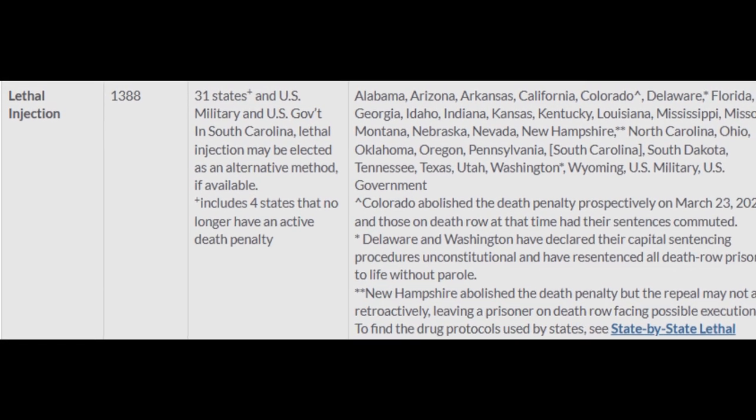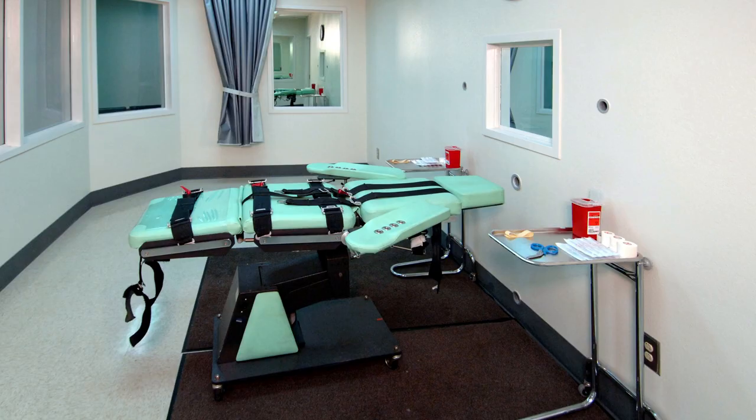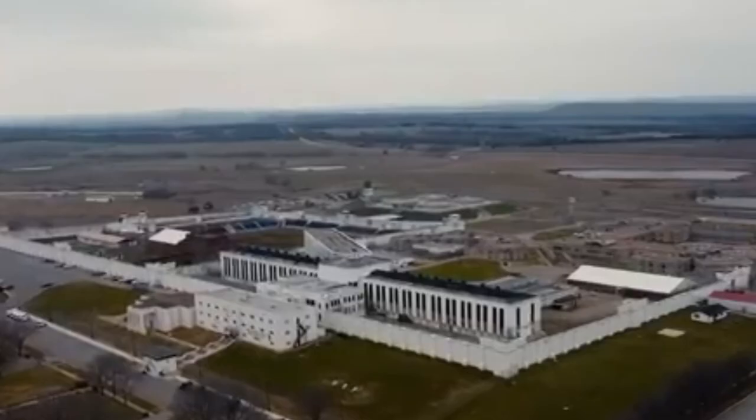Which brings us to the most common method used: lethal injection. It was first proposed in the late 19th century as a more humane alternative to other execution methods. However, it wasn't until the 1970s that it was adopted in the United States, with Oklahoma being the first state to implement it.